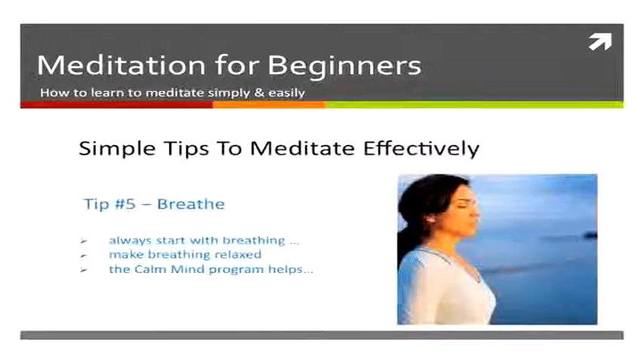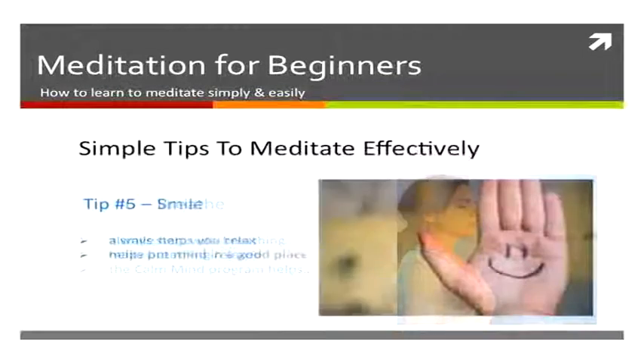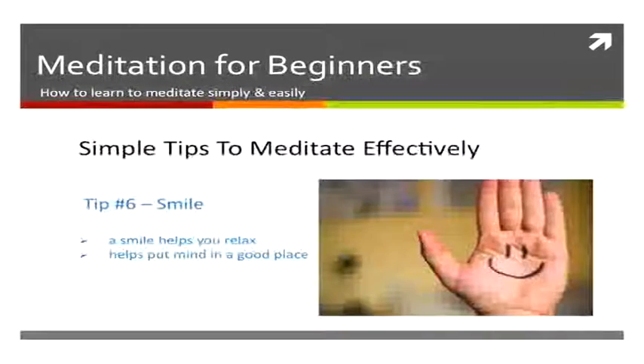The next thing to do is breathe. Breathing is essential — a few nice deep breaths before you start can help you relax. The Calm Mind has an amazing breathing technique that is brilliant for meditation.